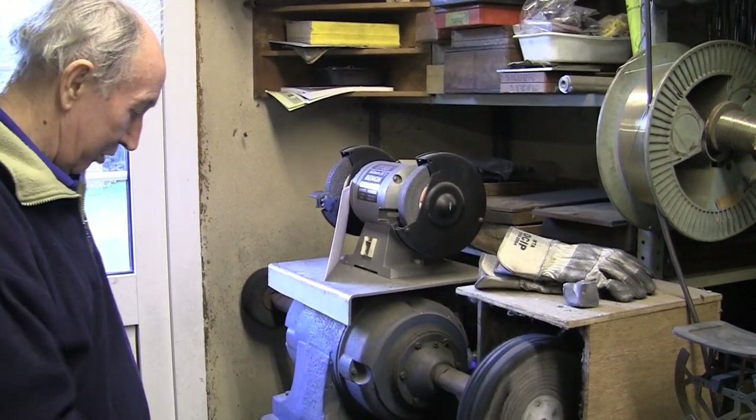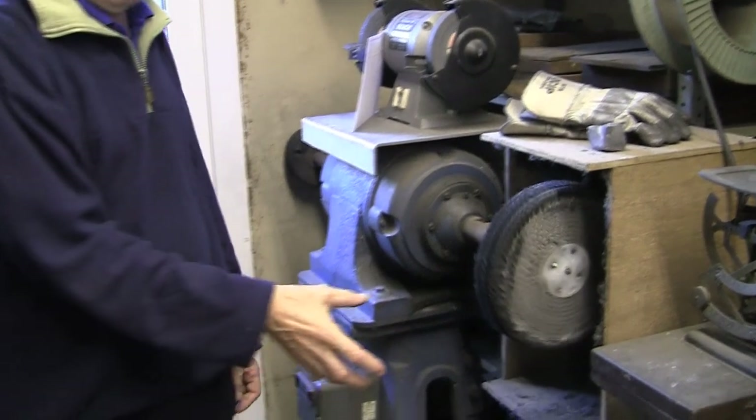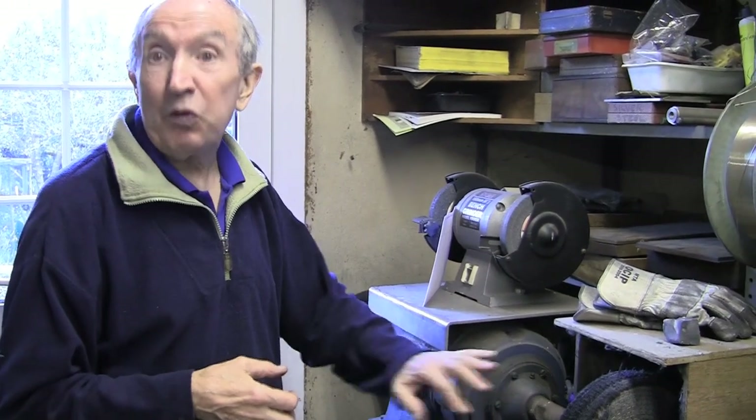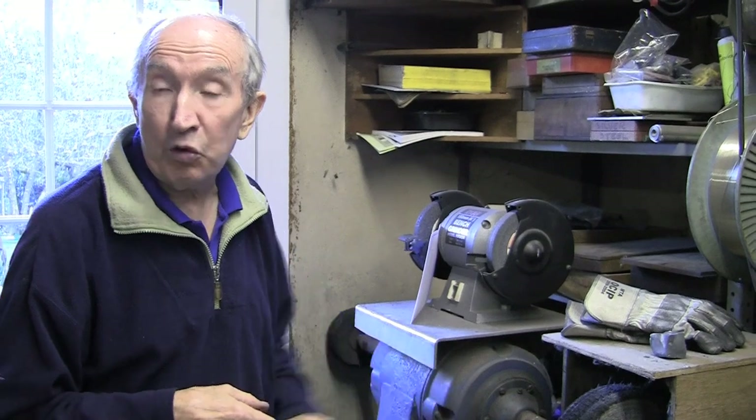This is my polishing machine. This is a 5-horsepower motor, so it's a mighty polisher. That does good service — makes things look a bit bright and shiny. It works rather better than a three-quarter horsepower washing machine engine. I'm very fortunate that I have three-phase electricity here, so I've got plenty of horsepower available.